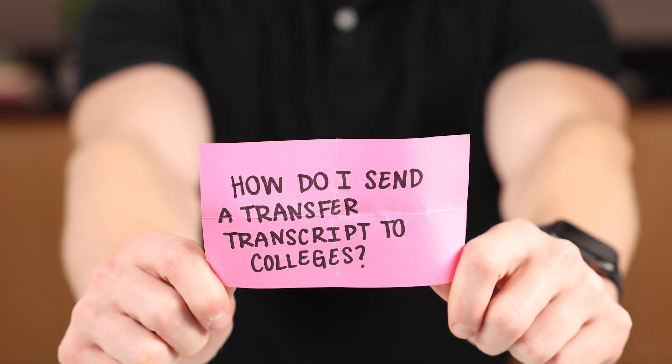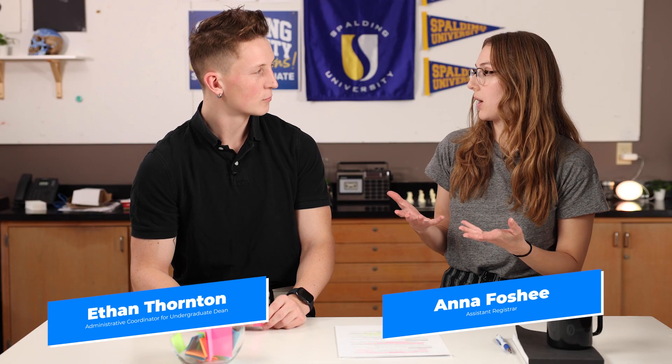So to send your transcript to a college, it works pretty similar to how it was in high school, except that you may have to use a third-party partner like the National Student Clearinghouse, who will send your transcript electronically in a secure way. What you want to do is talk to the registrar at your current institution or your previous institution and see how transcript ordering works for that university, and they'll walk you through the process.